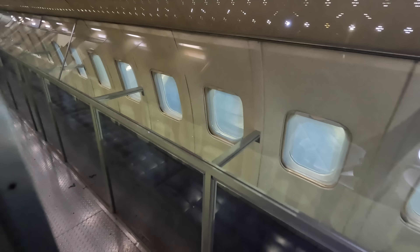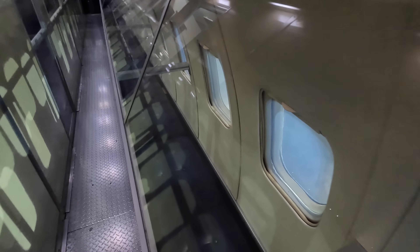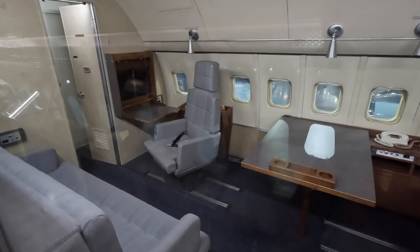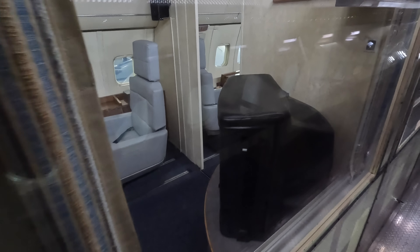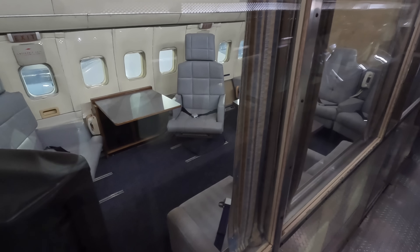Straight ahead is the presidential suite which was moved a little further back to sit over the wings by a later president because that was the smoothest part of the aircraft. On the right were padded storage boxes which could also work as chairs, and on the left is where the president would be. This aircraft took Kennedy to Berlin in 1963 for his famous speech, Nixon to China in 1972, and it last flew as Air Force One in 1998 with Bill Clinton on board after the other aircraft SAM 27000 got stuck in some mud.